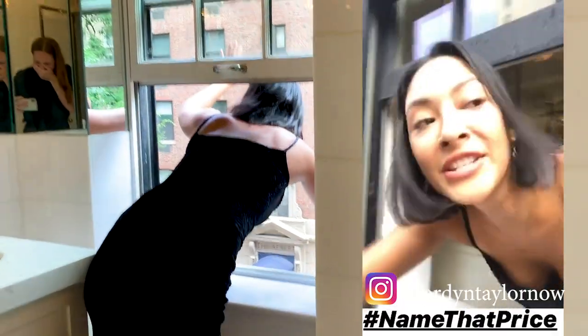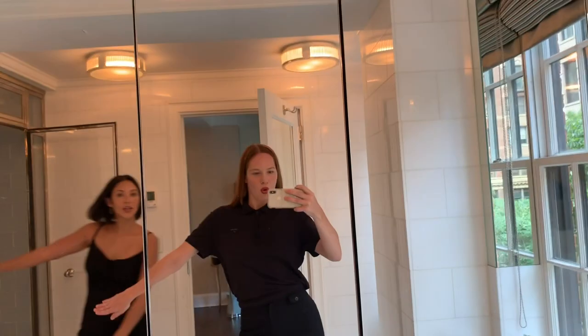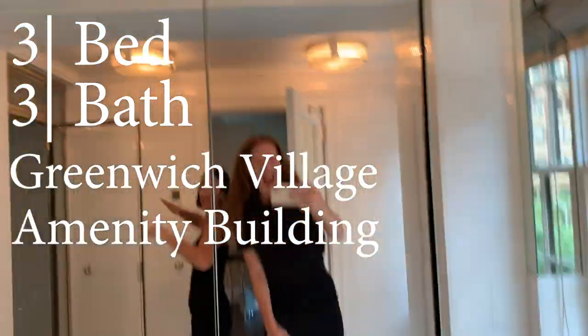My friends on Instagram will do it. Hi! What do you think the price is? Comment below and let us know. Just to recap: 3 bed, 3 bath, Greenwich Village, full-service building.